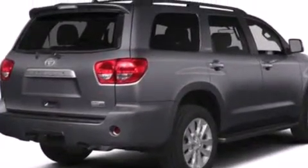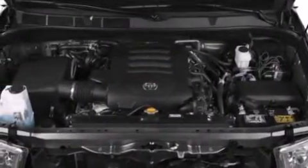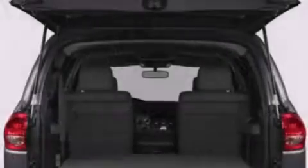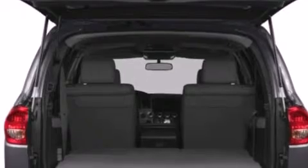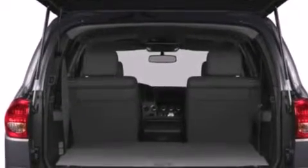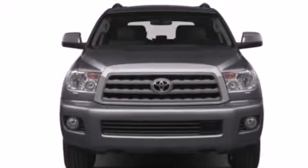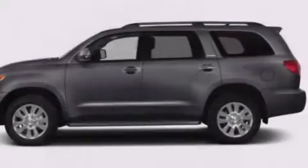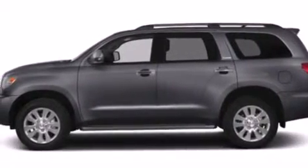Features include a power moonroof, a navigation system, cruise control, a CD player, a leather-wrapped steering wheel, a passenger-side vanity mirror, front-side impact airbags, a first-aid kit, air conditioning with automatic climate control, and the heated seats can warm you up in seconds, keeping you and your passengers comfortable the whole trip.